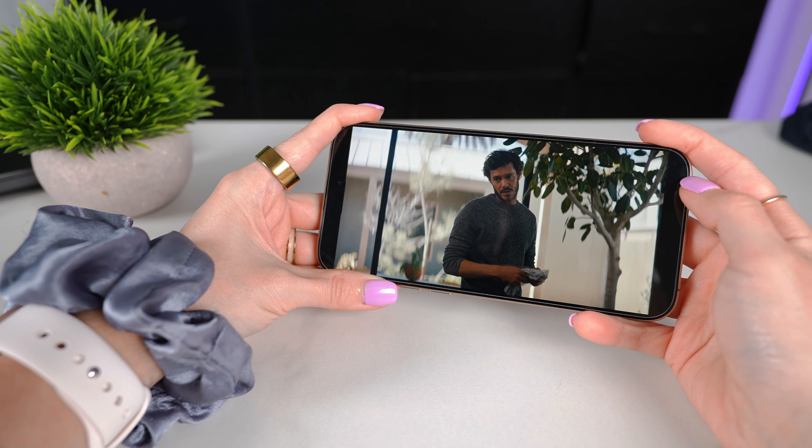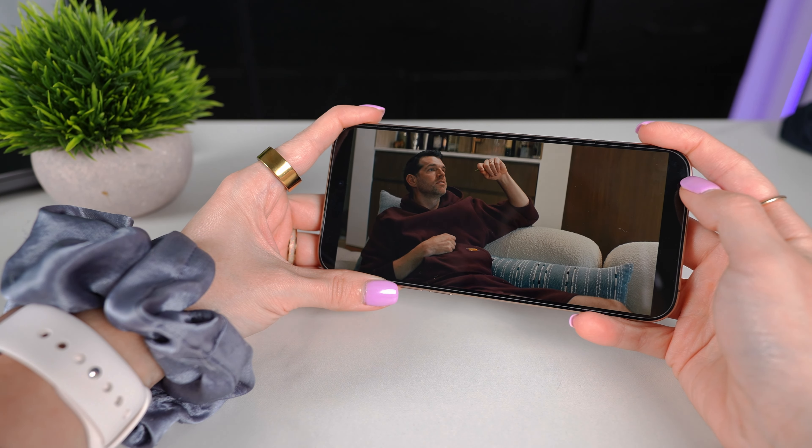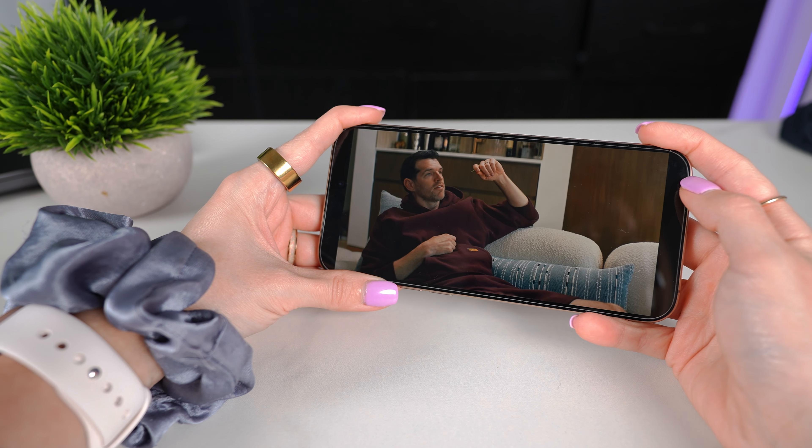I think this bigger screen is fantastic for watching videos and browsing the web, but I can't help feeling that Apple missed an opportunity here. I really wish they would have introduced a split screen view to fully utilize that extra screen real estate. It just feels like we're not making the most of the larger display.